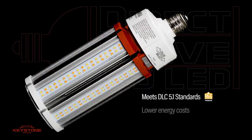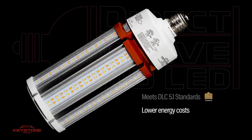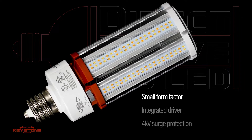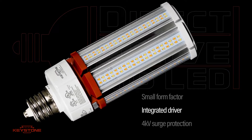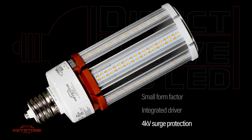All products meet DLC 5.1 requirements, helping to qualify for rebates while reducing energy costs. Their small form factor fits into the tightest of fixtures, featuring an integral Keystone driver that eliminates the need for an external driver or ballast, and includes 4kV surge protection.